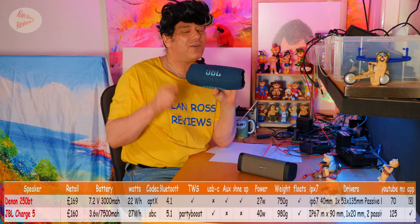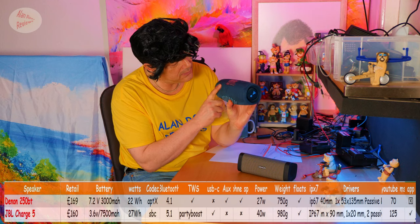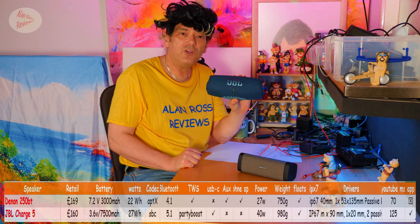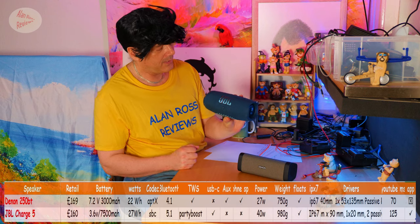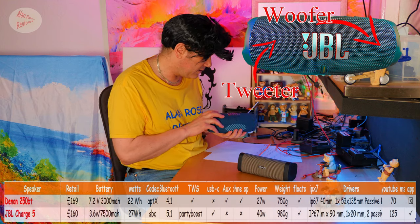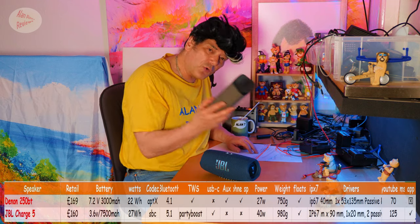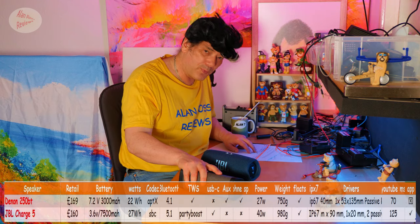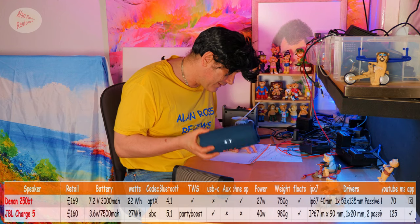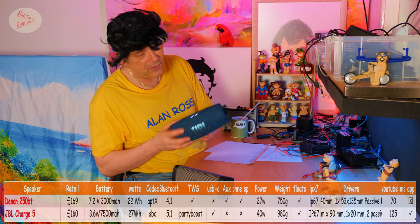The JBL Charge 5 is not a stereo speaker — it's a mono speaker. It's got a woofer and a tweeter. The Denon is an old speaker running Bluetooth 4.1, not even 4.2. The JBL Charge 5 has Bluetooth 5.1 and features Party Boost — you can connect up to 100 speakers.